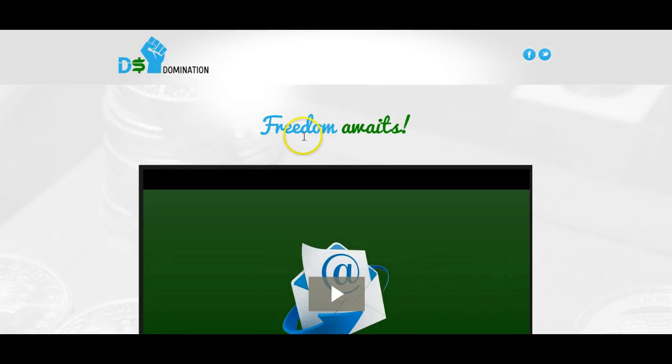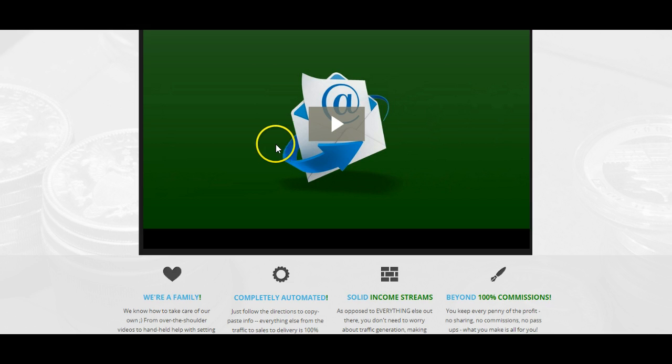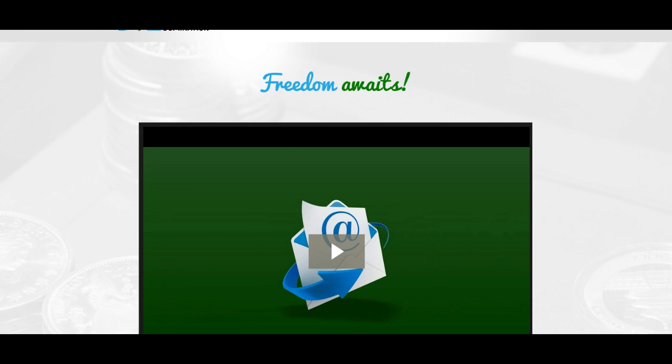Hey guys, Rachel Kelly here, the Fearless Online Mompreneur. I wanted to shoot this video — this is video number two for our 72-challenge video blitz. What I want to share with you today is: what is DS Domination? Many of you may have heard me talk about DS Domination, but I want to really tell you what it is so you can get all the information you need. Here is DSdomination.com — I don't recommend that you go there now, and I'll tell you why in a minute.